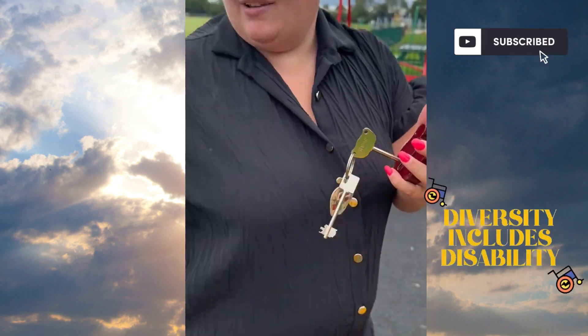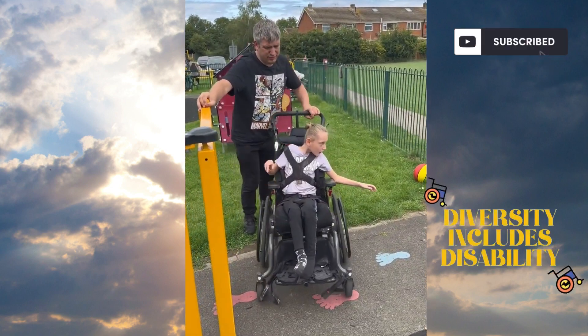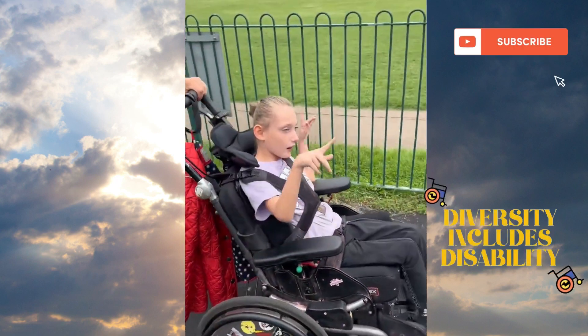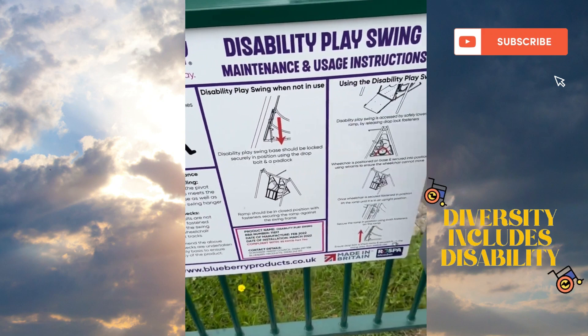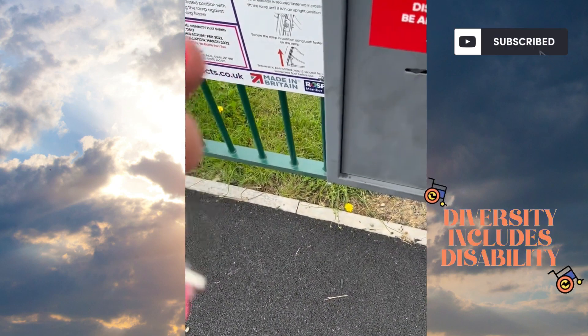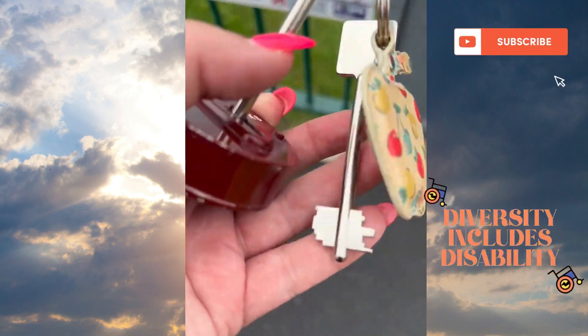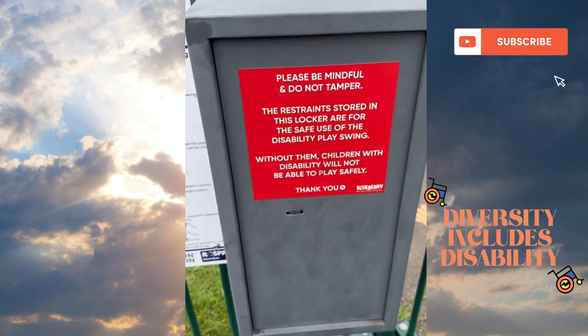You've got a lock on the door to get in. Come in then Isla, good girl. So you've got the directions for use here, and you've got a box where you use the other key - the second of the two keys - to unlock all of the equipment you need to set up the disability swing.